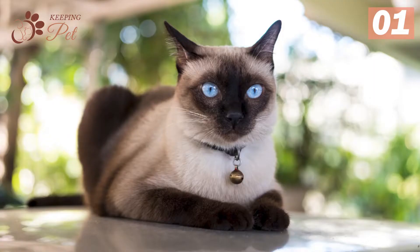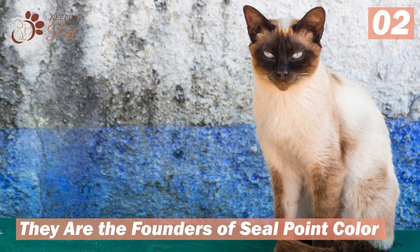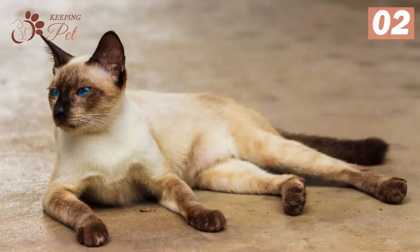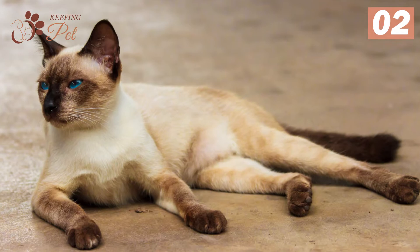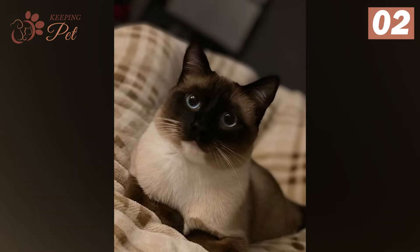Number two: they are the founders of seal point color. Existing for thousands of years, the seal point Siamese cats spread this lovely point coloring to other breeds. The color started traveling to other breeds when seal point Siamese kitties were mixed with American Shorthair. Some sources also claim that the seal point Siamese has contributed its color to 14 different cat breeds, including British Shorthair, Himalayan, and Ragdoll.